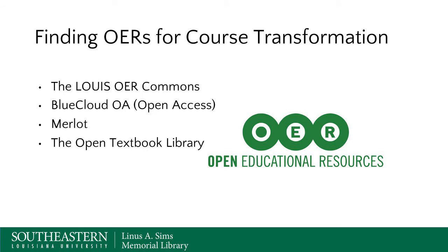So how do you find OERs for course transformation? There's a really good site that was just created: the Lewis OER Commons, which Andrea will be demonstrating briefly. There's also BlueCloud Open Access, a repository we're implementing here at the library. Then there's Merlot, probably the most well-known OER repository, created back in 1997 at the California State University System, with many universities nationally now involved in that partnership. And also the Open Textbook Library, which Angela will be showing you.